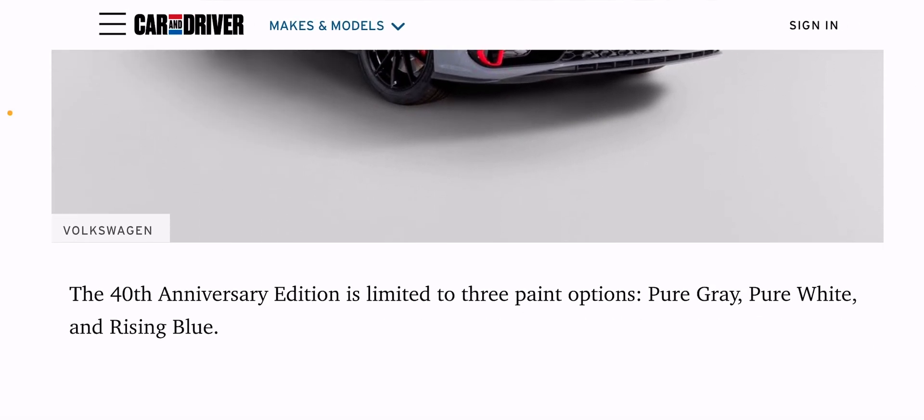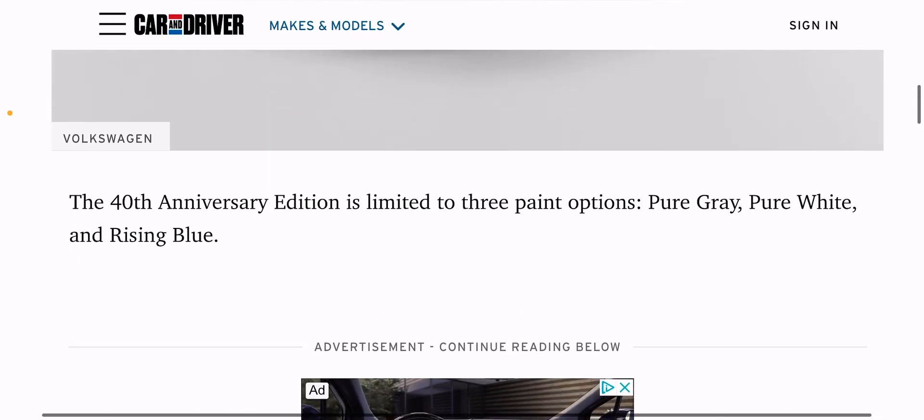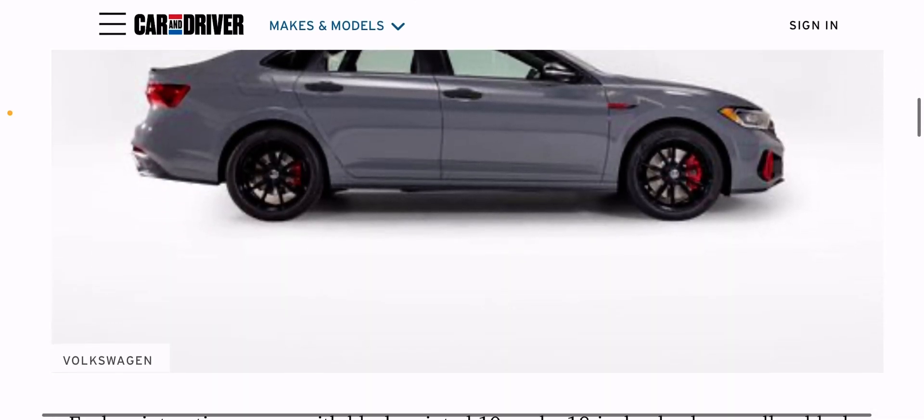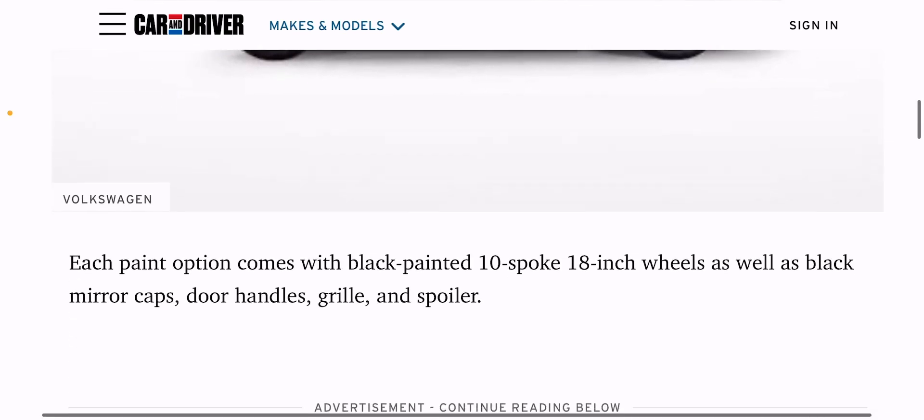Color options are pure gray, pure white, and rising blue. I love pure gray — I think Volkswagen does gray very, very well. From the side, I love the Mark VI generation front ends and I hate the Mark VII generation front ends. But I love the Mark VII generation rear ends — it's a lot sharper and smoother. For the Mark VI generation, their tail ends look kind of dull. I honestly don't like the Mark VI generation tail ends.